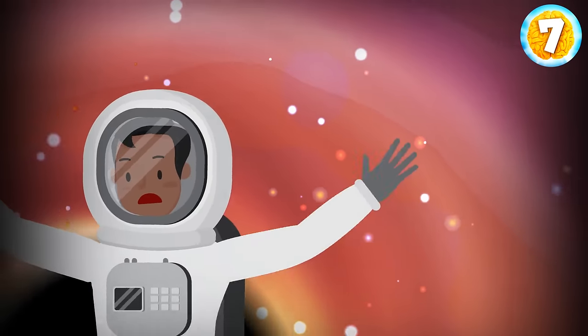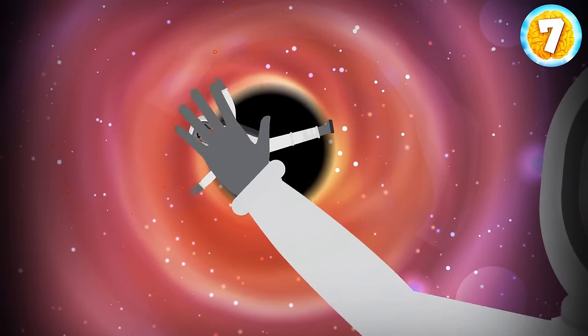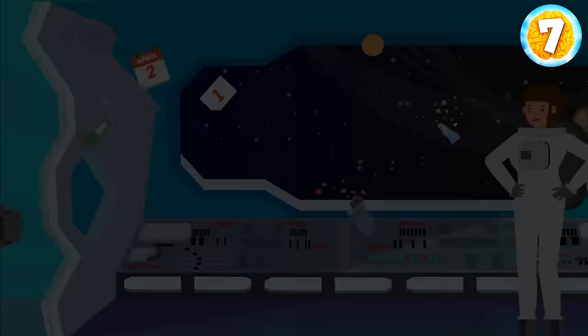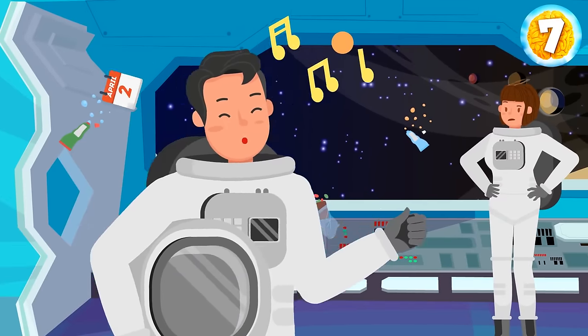Look at this picture. We can see Josh falling into a black hole while his colleague Jill is screaming for help. But the very next day, Josh has returned to the space station. How is this possible?